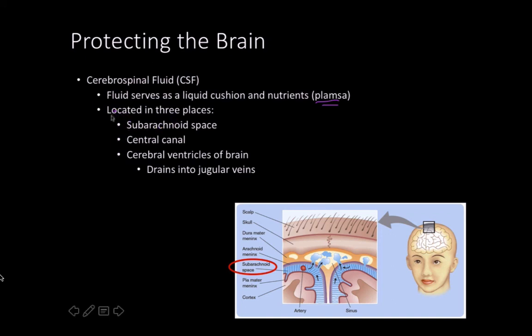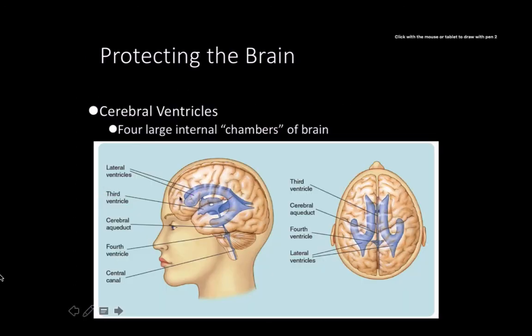CSF is located in three places: the subarachnoid space, the central canal, and the cerebral ventricles of the brain, and it all drains into the jugular vein. You can see the ventricles located in the center of the brain — lateral ventricles, the third ventricle, and the cerebral aqueduct. This is clinically important because if something like a tumor blocks the cerebral aqueduct — a very narrow point — you can get swelling in the brain, known as hydrocephalus, which can become a very serious problem.